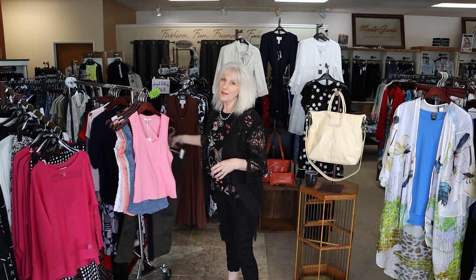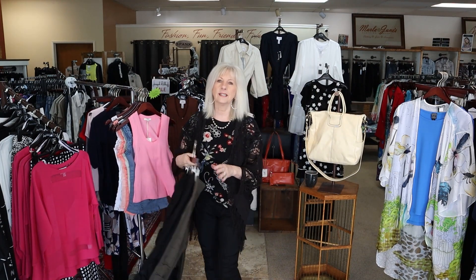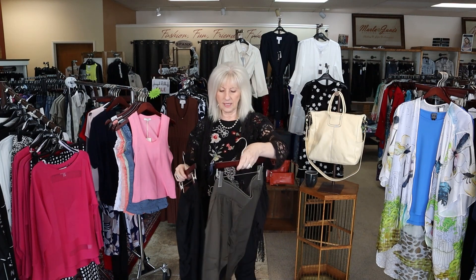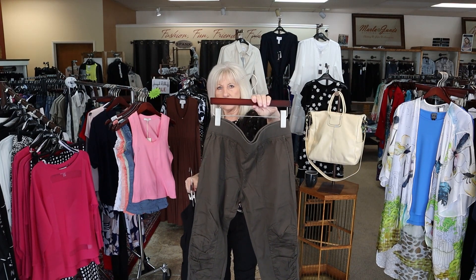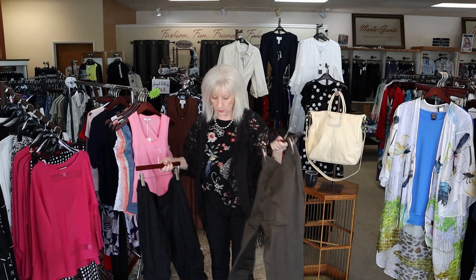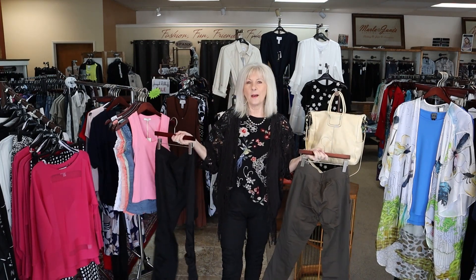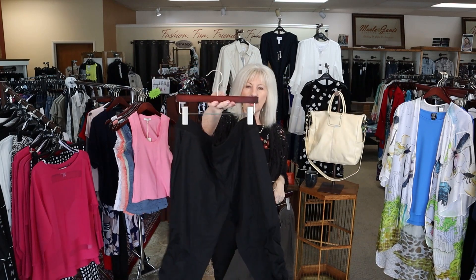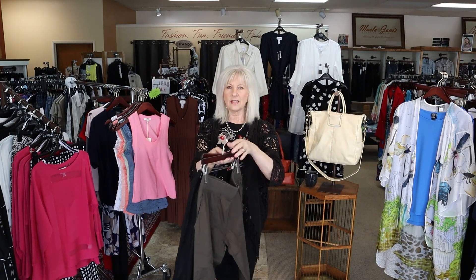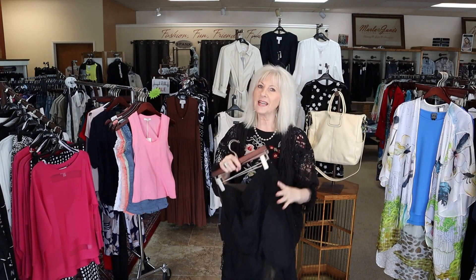The other thing we've got back in stock — and these are going to go out fast — is black and olive in this best-selling little crop. They're so great for summer, they're comfortable. That's what I'm wearing today. I do have all sizes right now in black and olive, so if that's something you're interested in, be sure to come in and get a pair.